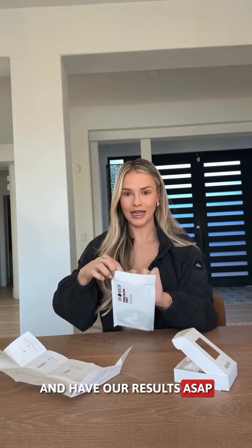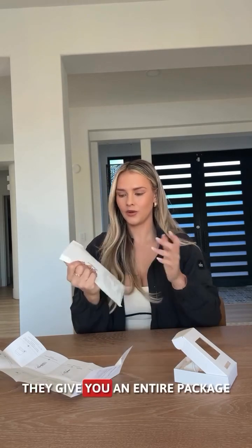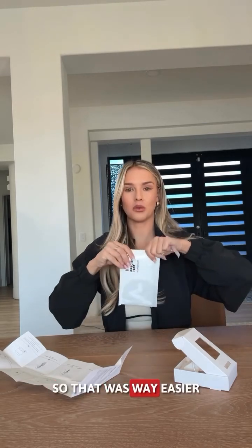We are going to now ship out my saliva and have our results ASAP about my genetics. They give you an entire package to ship it out with a shipping label. So that was way easier than I was expecting.